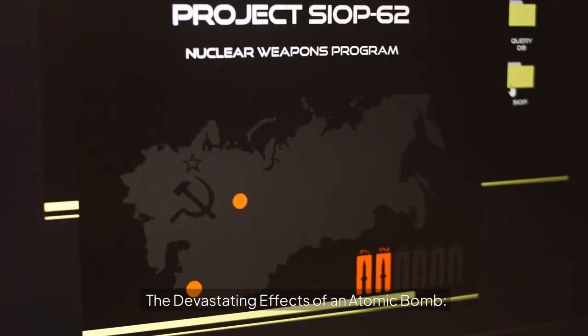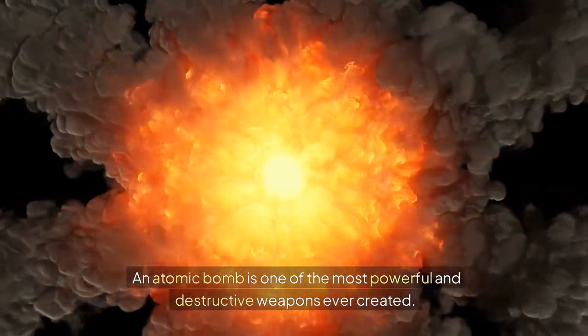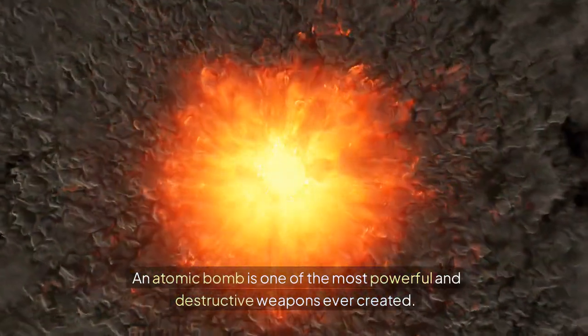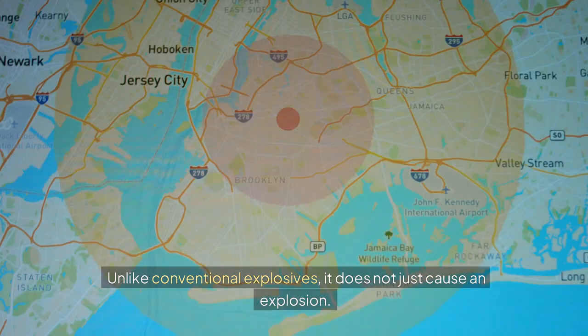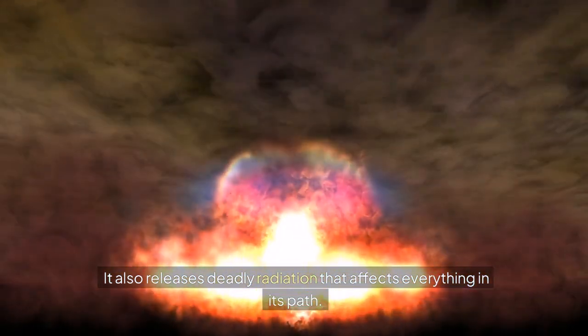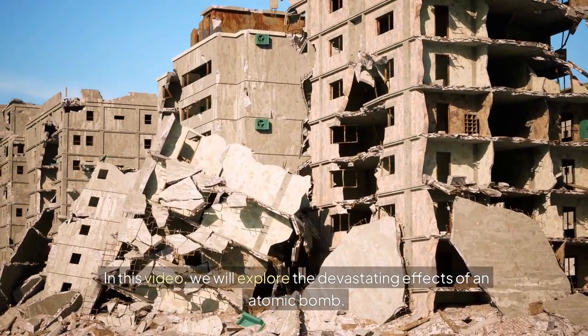The devastating effects of an atomic bomb. An atomic bomb is one of the most powerful and destructive weapons ever created. Unlike conventional explosives, it does not just cause an explosion — it also releases deadly radiation that affects everything in its path. In this video, we will explore the devastating effects of an atomic bomb.